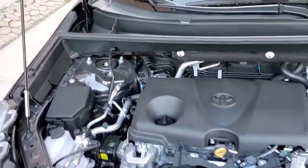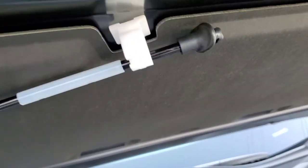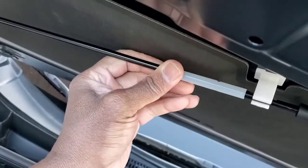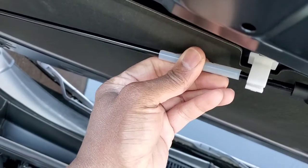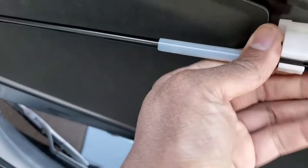To secure the hood you just pop the rod into the slot — it clicks in and holds the hood open with minimal effort.